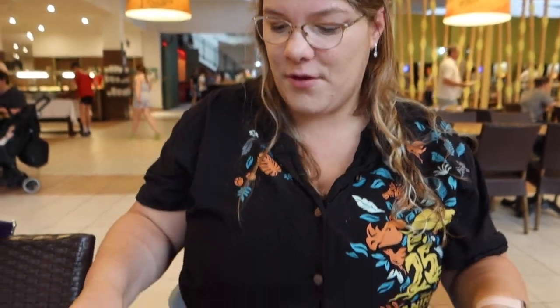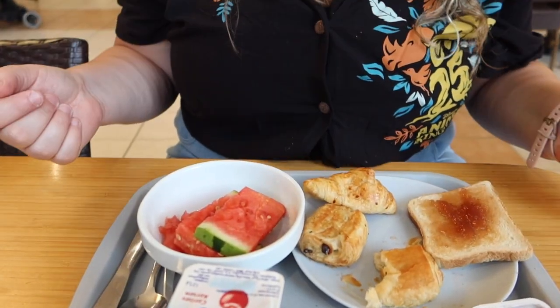For breakfast you have a couple of choices. You can make toast with jams — strawberry jam, peach, or a kind of Nutella. You also have your typical French pastries like chocolate croissants. If you want fruit, there's a fruit plate with melon, grapes, and watermelon.